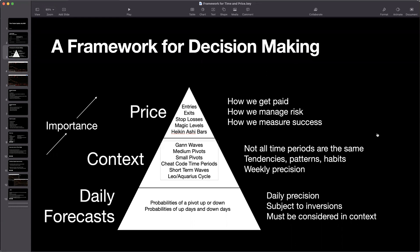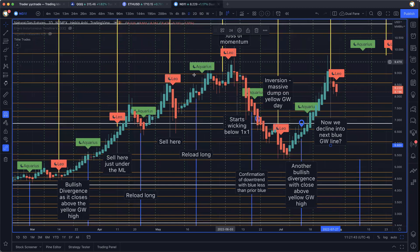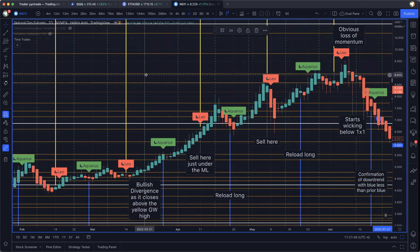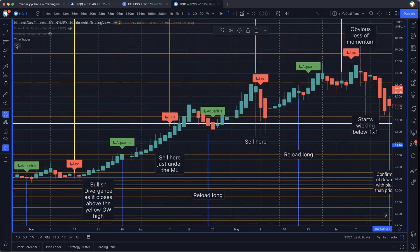Let's go back to TradingView and I want to do another example of this, this time with natural gas. If you think this is only wired for the NASDAQ and the Qs, that is not the case. I've also been trading natural gas a little bit, and this is how it works out — we're looking at natural gas futures. This is a bit more of a detailed worked example.